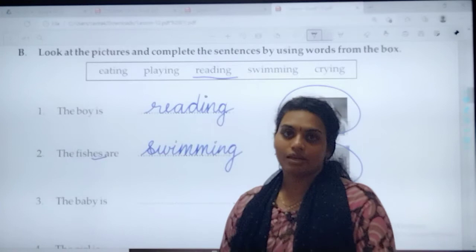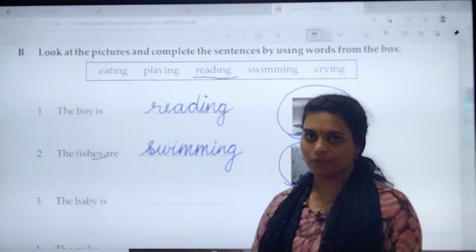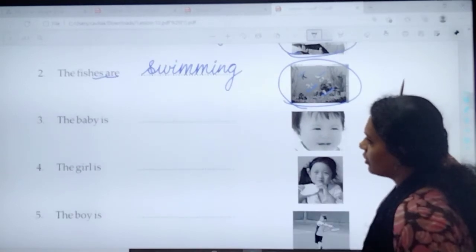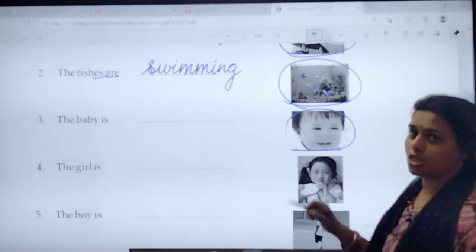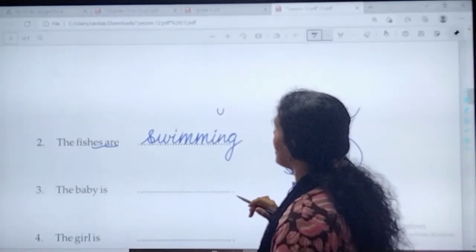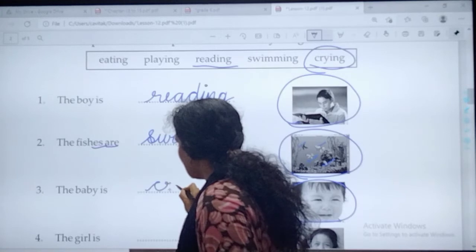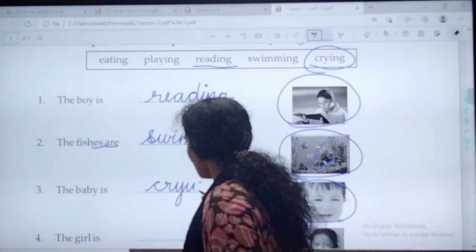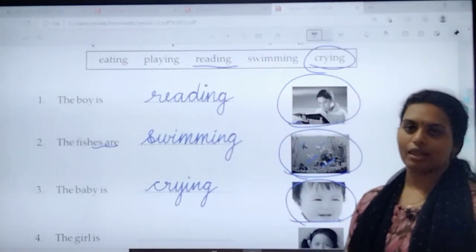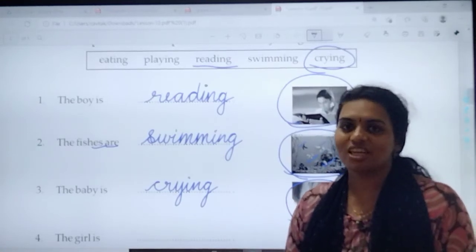Fish with an S — it's for more than one. There are many fishes: one, two, three, four fishes are there. So the fishes are swimming. Next one — look at the next picture. What is the baby doing? The baby is crying. In the word box we have the word crying. Note down the answer. What is the spelling of crying? Speak it loudly while you're writing: C-R-Y-I-N-G. Crying.